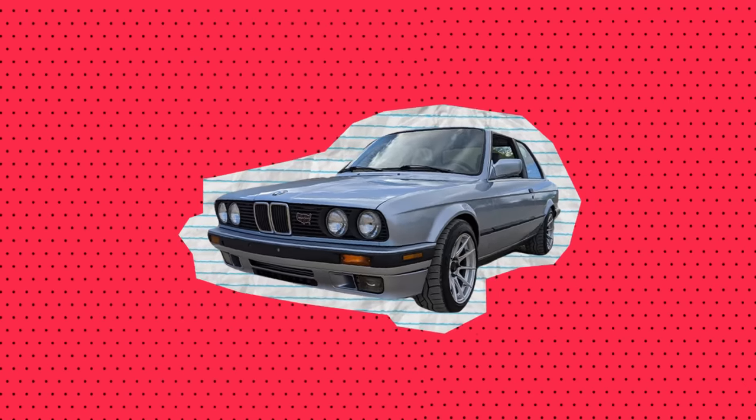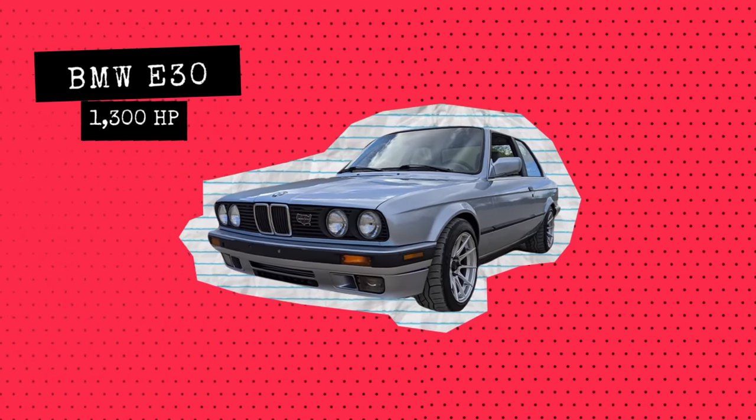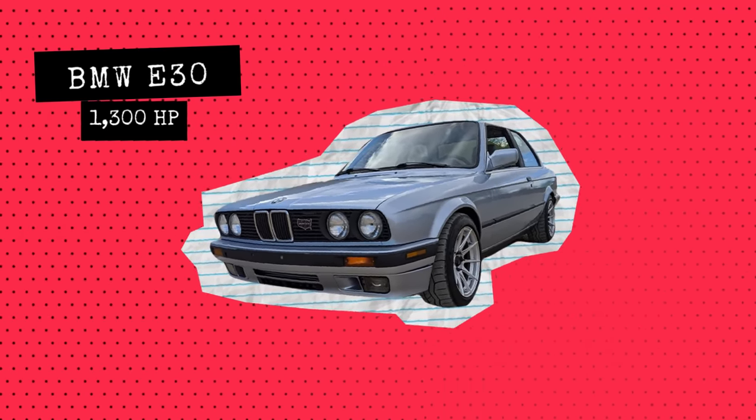All right, this next one is a little mean car — it's a BMW E30 with over 1300 horsepower.